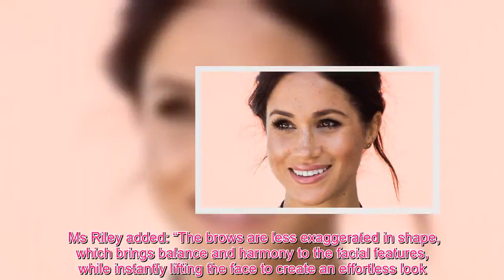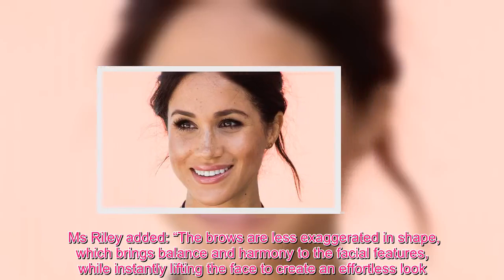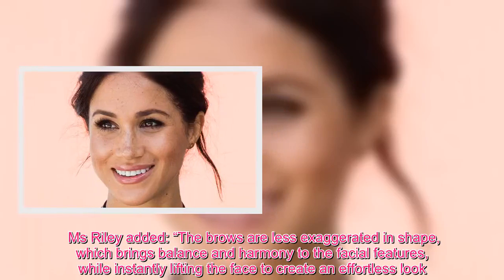Ms. Riley added that the brows are less exaggerated in shape, which brings balance and harmony to the facial features, while instantly lifting the face to create an effortless look.